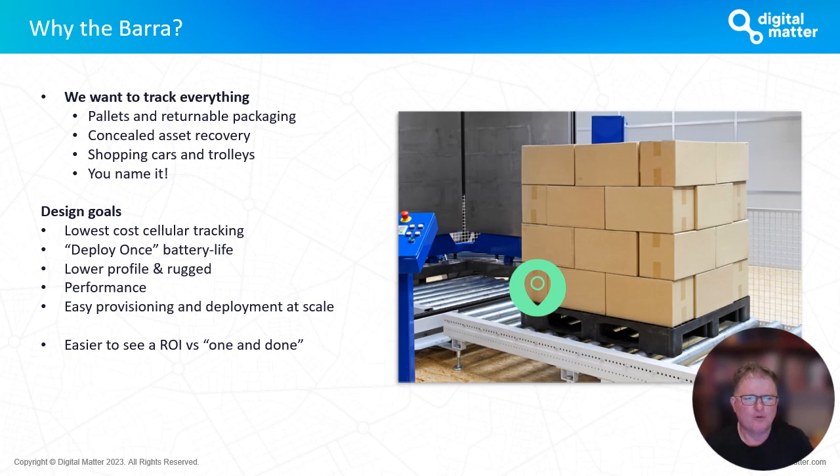The other thing we did with the Barrow form factor is to get it lower profile, so it could fit on something like a pallet. Certainly a very rugged housing so it can survive any kind of knocks and bashes. Everything we do at Digital Matter is about making sure our devices are the utmost best quality, fine-tuned for the best possible performance. We've also incorporated a little magnet on the base of the device which acts as an activation switch. You can pre-provision devices with batteries and SIM cards, seal them up, and have them sitting dormant on the shelf until you pull the magnet off, at which point they activate.